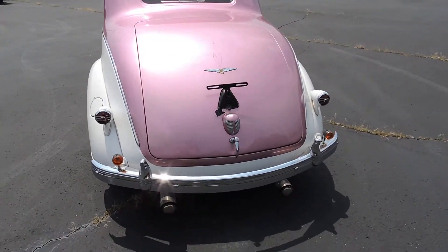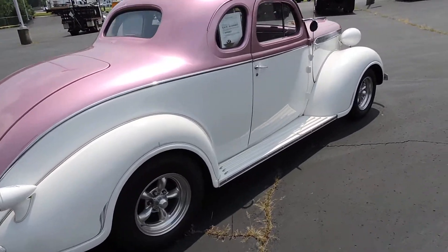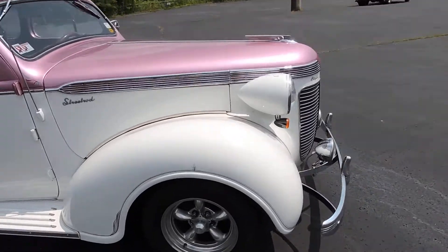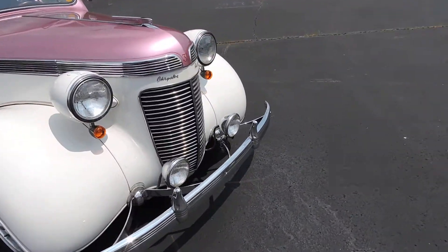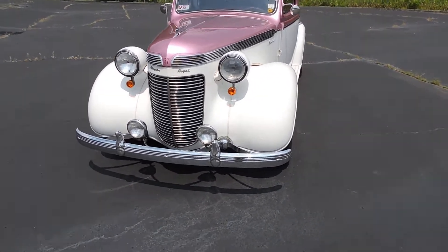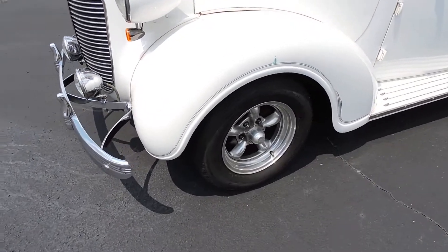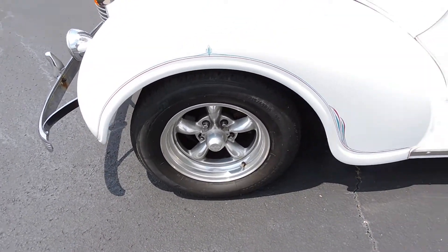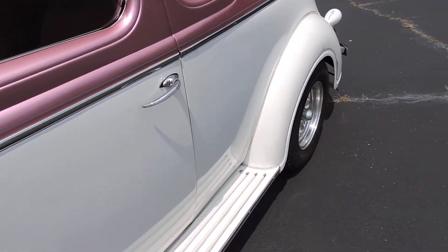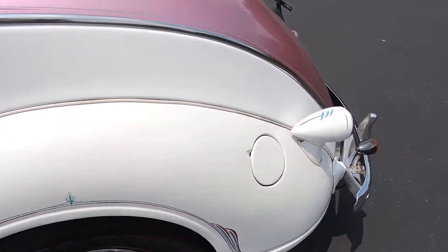A lot of people don't really know what it is when they see it. Every once in a while you might see a Plymouth coupe, but you don't see many Chryslers. It does have the title with it. It's a small block Chevy, lightly modified — got headers, aluminum intake, and working air conditioning. It's got some vintage-looking wheels on it. This is an all-steel car, by the way — not a fiberglass pretend car. This is the real McCoy.